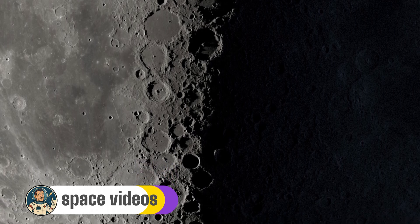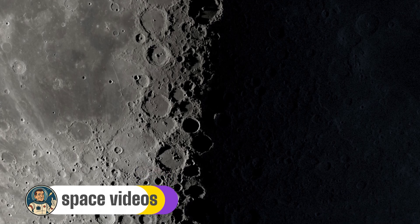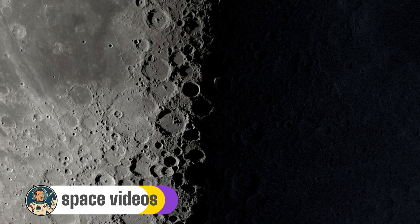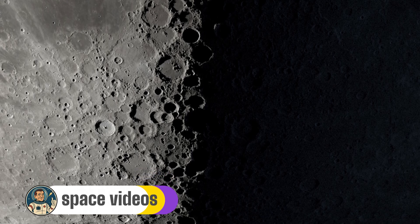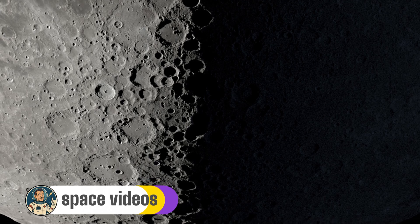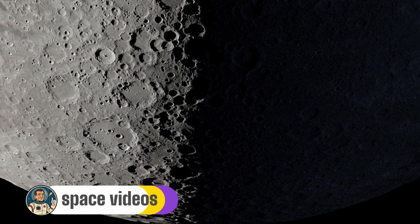Share your observations in the comments — which feature was your favourite? Did you spot the volcanic patches in Alphonsus? Could you see Schickard's patchwork floor? Could you count the craters in Clavius? Until next time, this is Lunar Explorer, reminding you that the universe's greatest wonders are hiding in plain sight, just waiting for you to look up. Clear skies everyone!